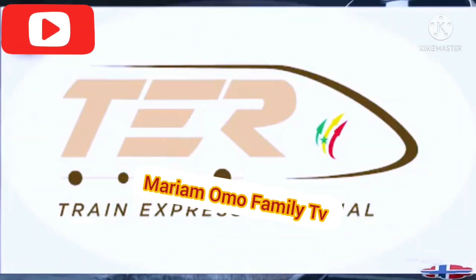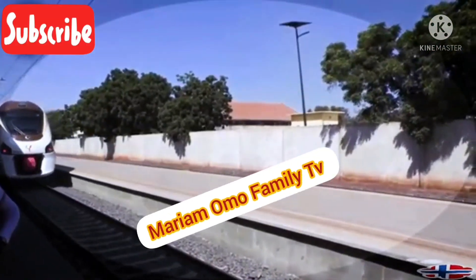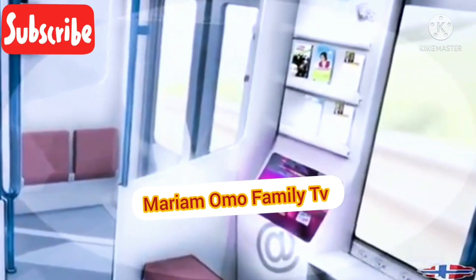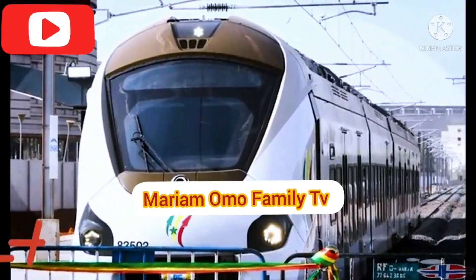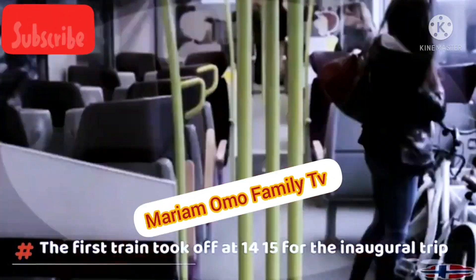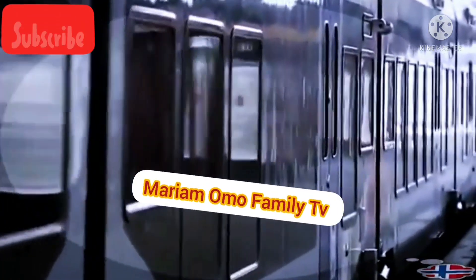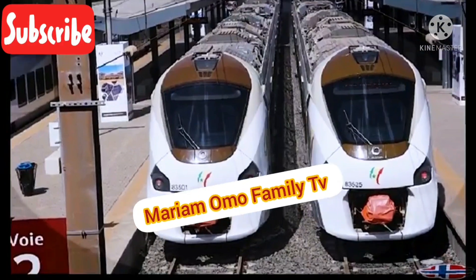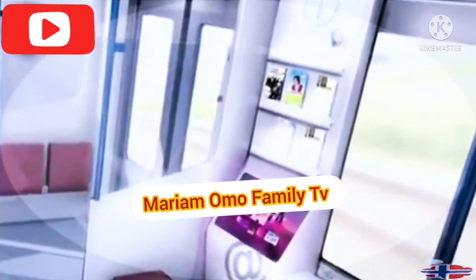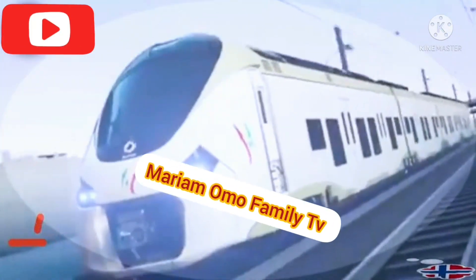Dakar's new regional express train, the TER, has begun operating. Launched by President Macky Sall to modernise transport, the project cost more than $1.3 billion and aims to limit massive traffic jams in the West African metropolis. The regional express will connect Dakar with Diamniadio, an industrial city being built on a dusty plain about 40 kilometres away. The first new railway since independence from France in 1960 is a cornerstone of President Sall's Senegal Emergent Plan, which includes a new airport, roads, sports arenas and a sleek conference centre.